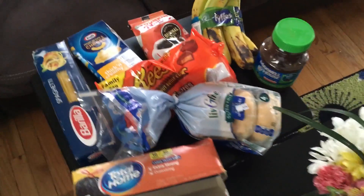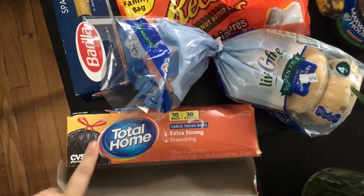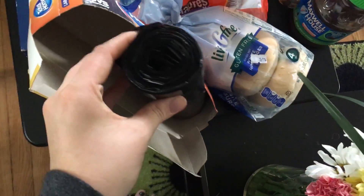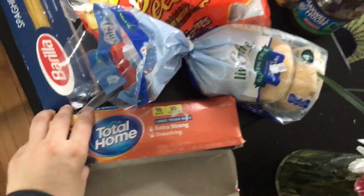Hey everyone, I have a small dumpster dive haul today. It is quite small, but I thought I would show you. I have a package of the large drawstring trash bags, extra strong. There's only 10 in here and they're quite large, so these will be very good. I haven't had to buy trash bags in a little while.